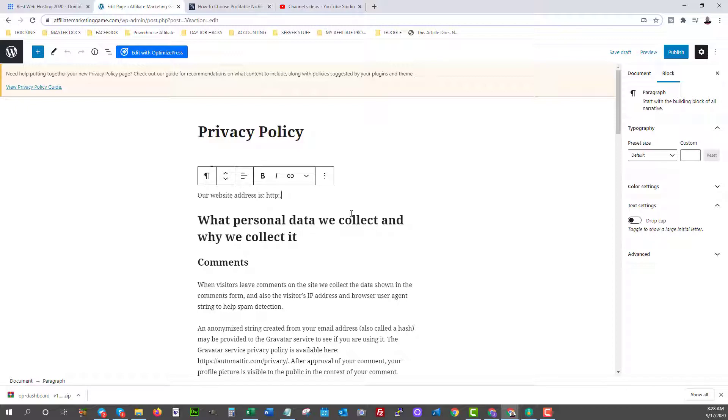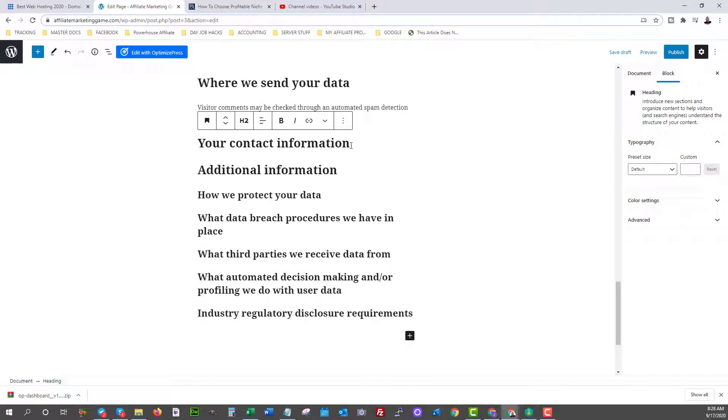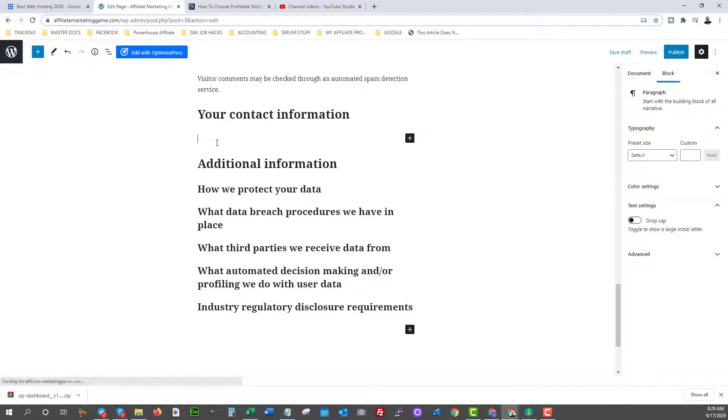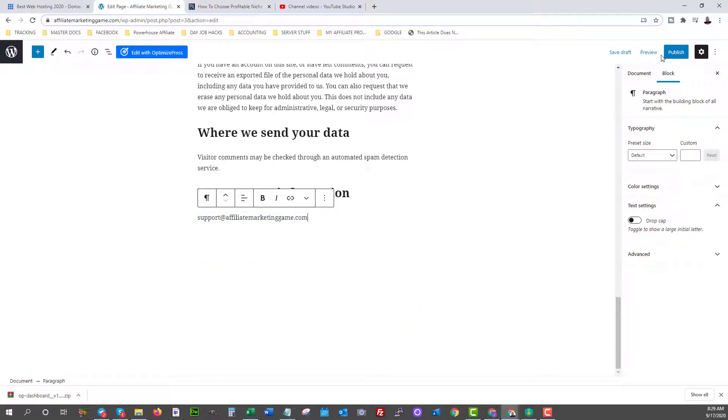Things change constantly, so make sure you read the terms and update your privacy policy if needed — there are tons of templates online. Come in here and fill in your website address, such as affiliatemarketinggame.com, then come down and make sure it all makes sense. In the contact information section at the bottom, you can put a contact form — there's a plugin called Contact Form 7 for that. I would recommend at least putting some contact information, such as a support email, because traffic platforms want to see that people can contact you.